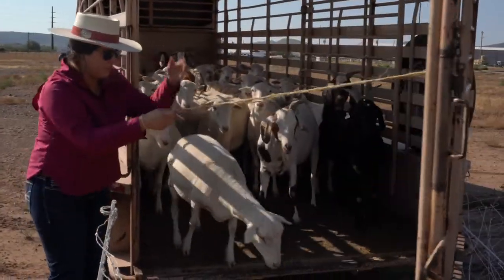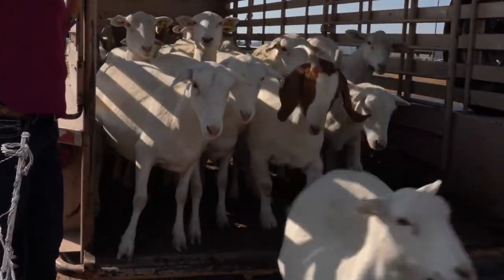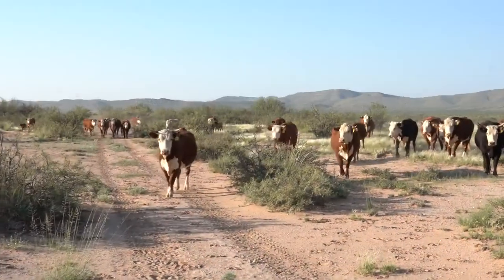Sul Ross has livestock through their sustainable ranching program. With that, we're able to procure those animals and use them all the way through to the retail space.